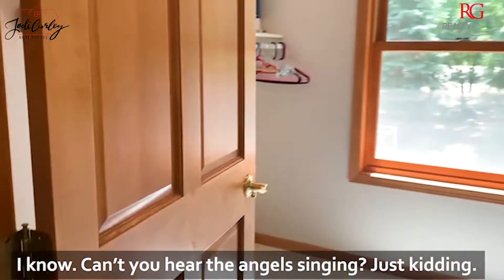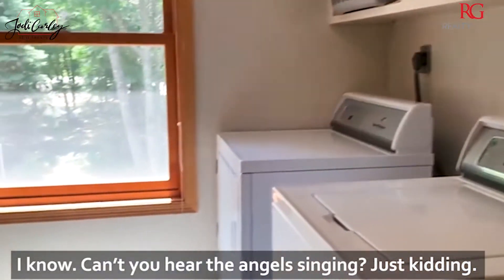This door is the laundry room. I know, can't you hear the angels singing? I know I would love one of those. I'm just kidding.